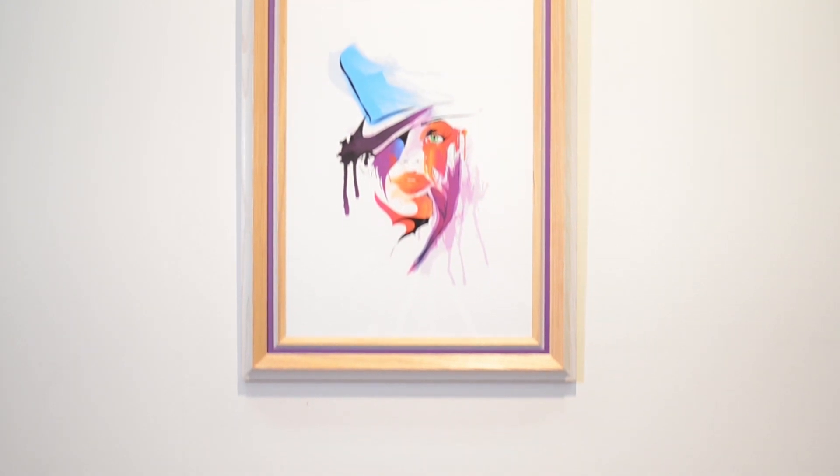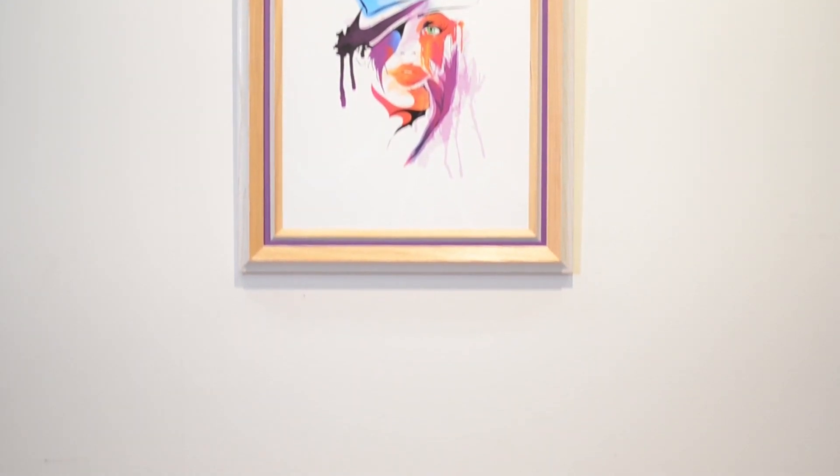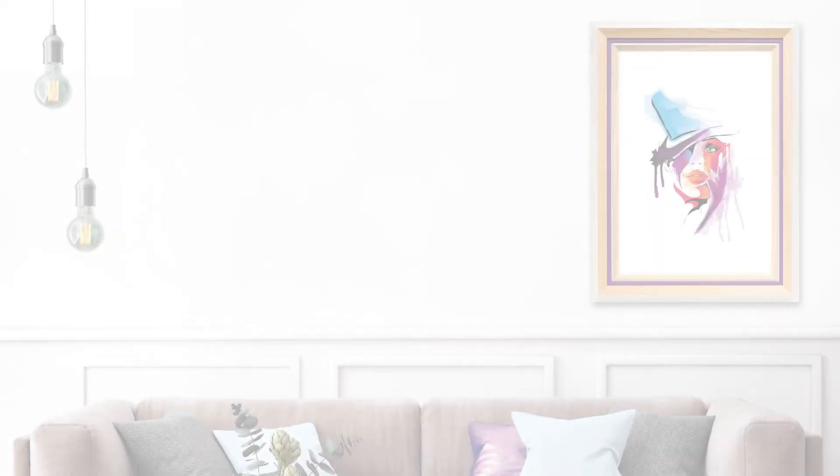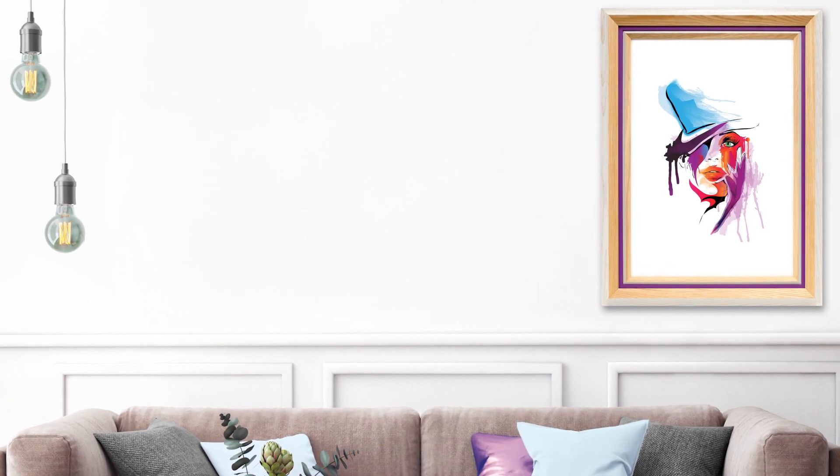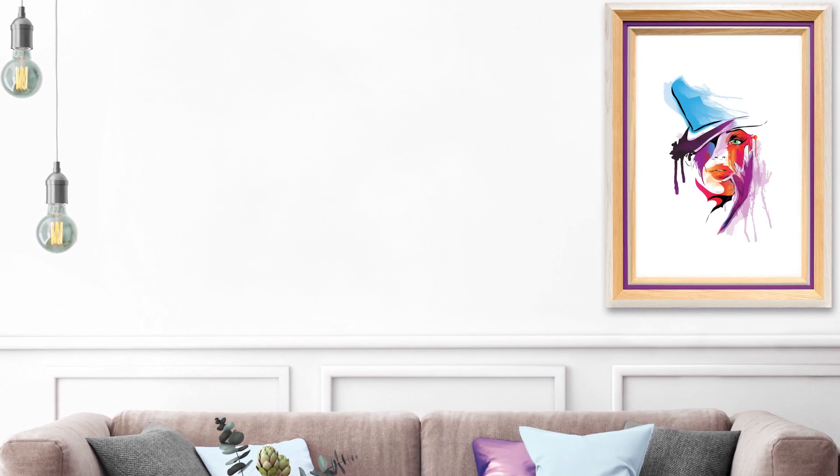Made in Italy, completely finished by hand with a clear lacquer and wax feel. Frisino is a unique and organic design that will effortlessly bring your framing to the next level.